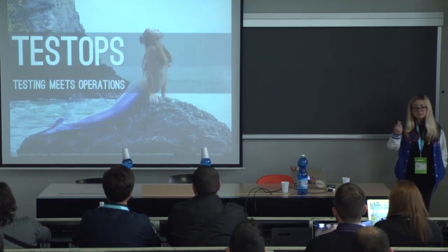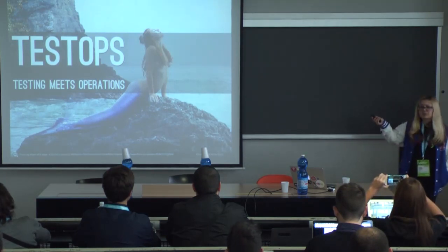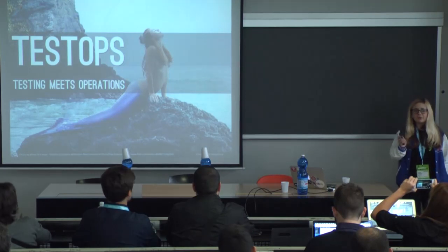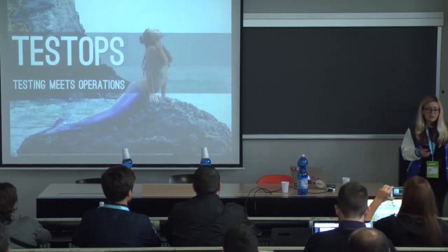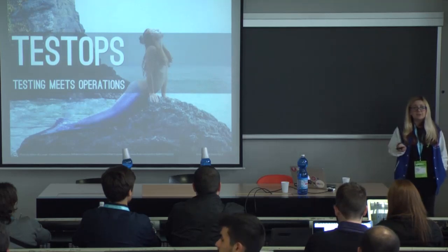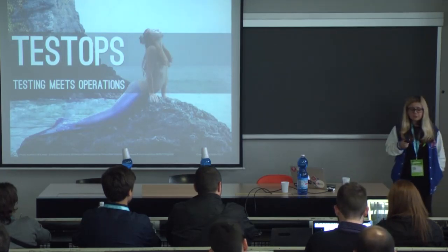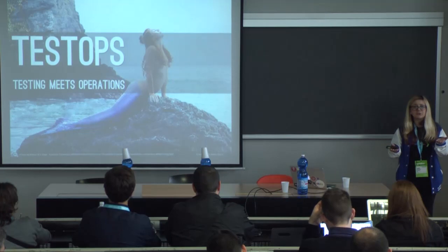You might be thinking that testers and operations is kind of an unlikely combination — surely those things, just like the mythical creatures on the slide, don't really exist in real life. I'm here to say that I think it does. So I took a step back and looked at my own work experience to try to find some sightings of the mythical Test Ops whale. One way to define Test Ops is testing meets operations, or whatever happens when testing and operations come together to solve a problem.